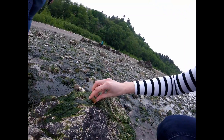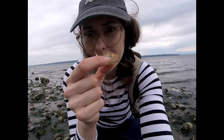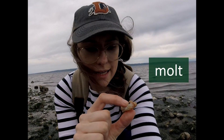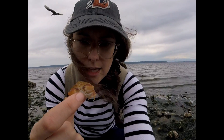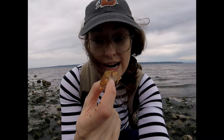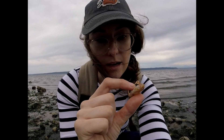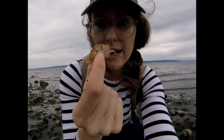Sometimes people ask us why there are so many dead crabs on the beach. The answer is a little tricky because this looks like a dead crab, but it's not. It's called a molt. And just like snakes or caterpillars, as a crab grows it gets too big for its shell and it has to shake its shell off and grow a new one. So this is the old shell that it left behind — not a dead crab, just an exoskeleton.